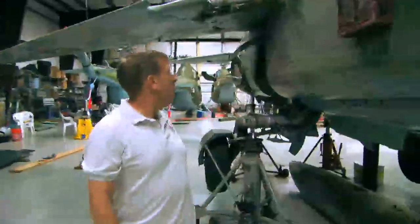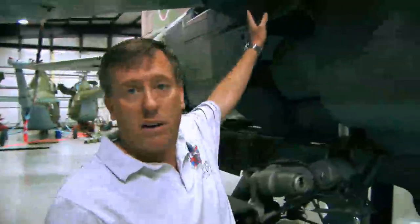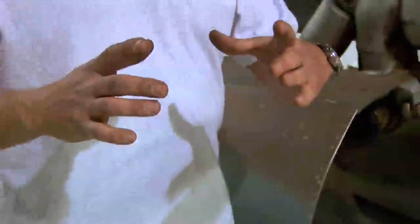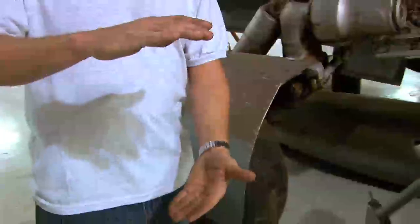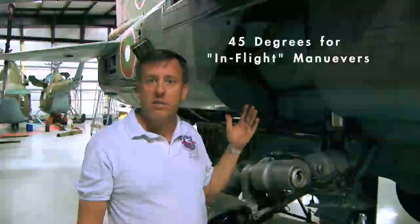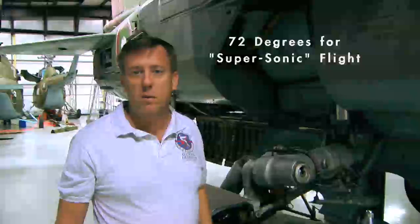Coming back, one of the interesting things — and you can see this aircraft isn't quite put together yet — is the fact that the MiG-23 is a swing wing. The pivots are one giant 165mm bolt, which is about this big around, so heavy you can barely lift it. The aircraft pivots between 16 degrees for takeoff and landing, 45 degrees for maneuvering, and then all the way back to 72 degrees for going supersonic.